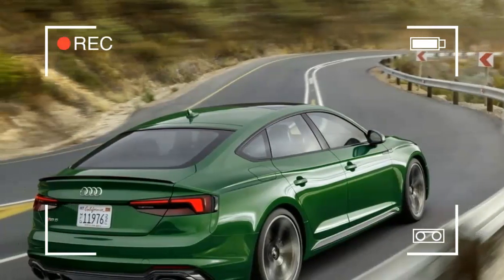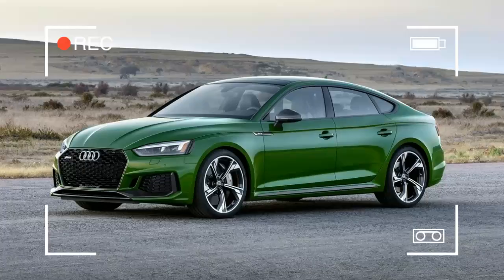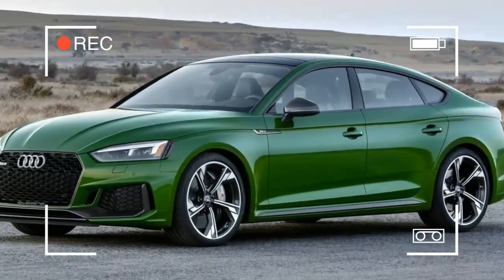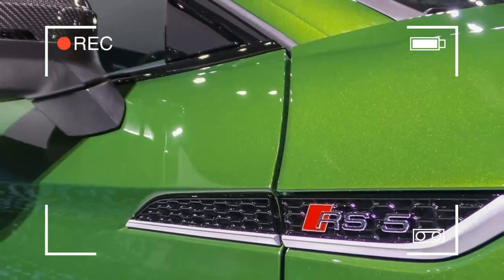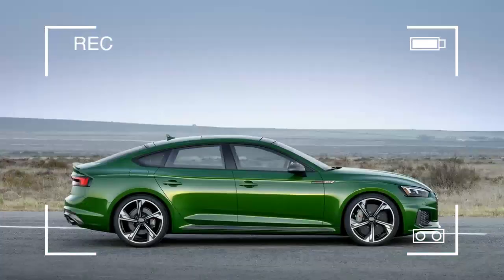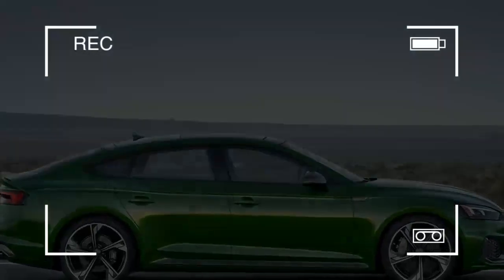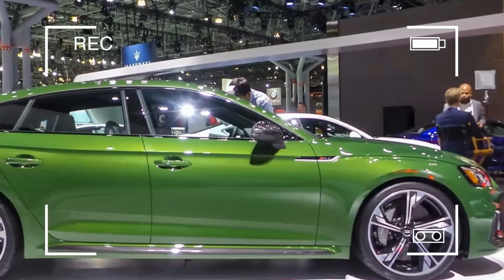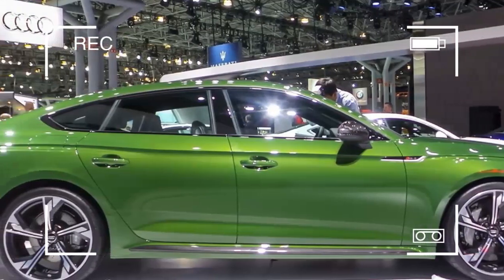The 2018 Audi A5 and S5 models get new stages, motors, styling, innovation, and well-being highlights. There is another model — a provocative Sportback that has been accessible in Europe for quite a while. That makes two models, as the Sportback also comes as an exclusive S5.